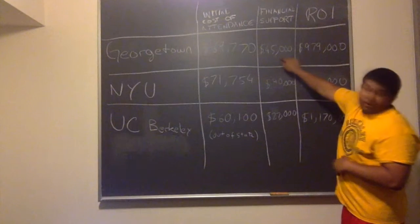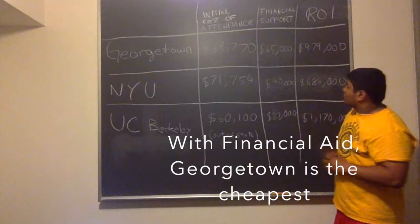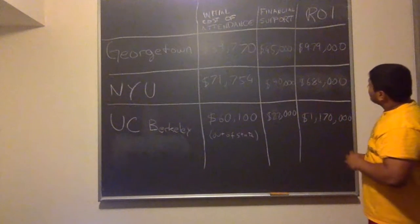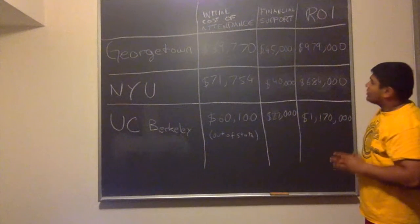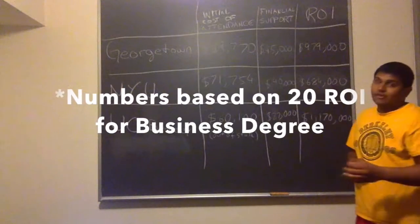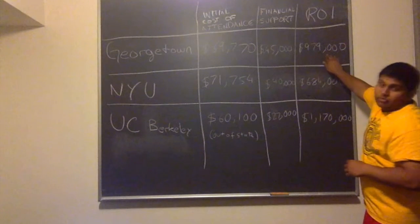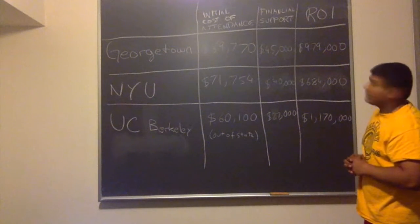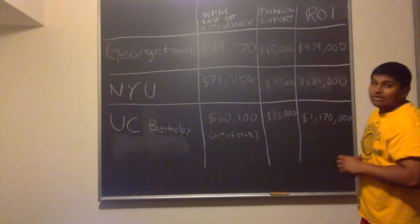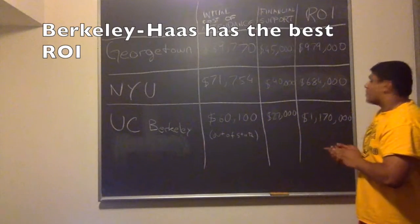For Georgetown, there is $45,000 worth of support. For NYU, $40,000, and for UC Berkeley, $27,000. Finally, since Jerry is going in as a business major, we look at the return on investment over 20 years for a business degree from each school. Georgetown returns $979,000 in average salary. NYU returns $684,000. And UC Berkeley offers $1,170,000.